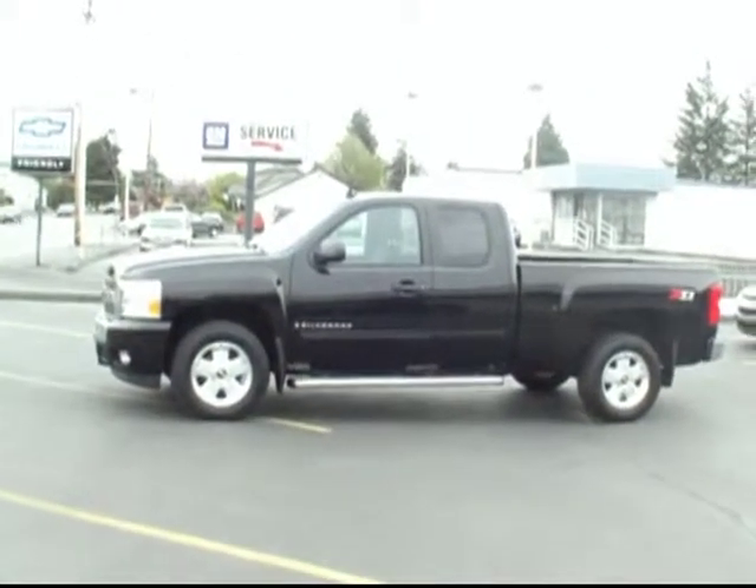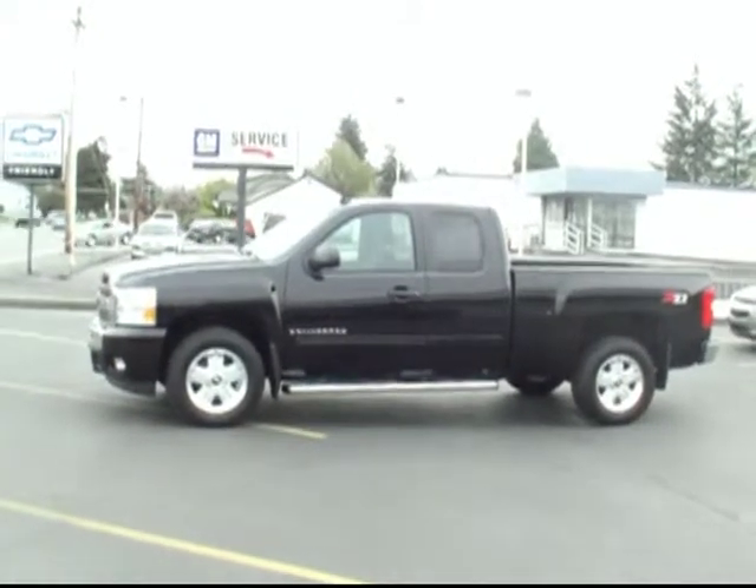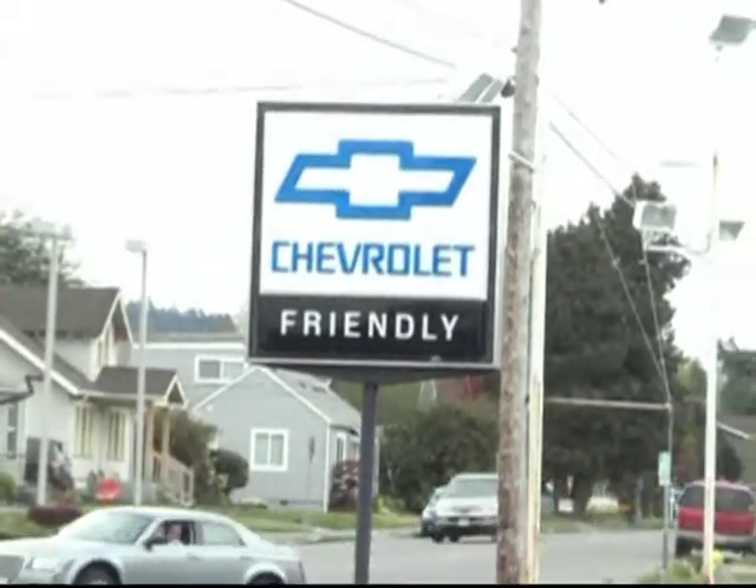I'd also like to mention that this vehicle does come with an additional warranty, so a lot of great peace of mind when you're getting a great used rig. Come in to see us at Friendly Chevrolet in Puyallup, where everyone leaves with a smile.